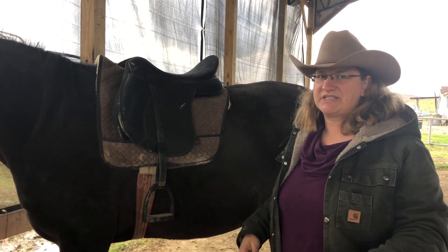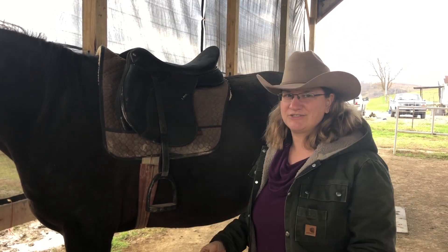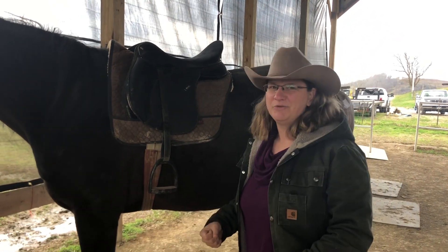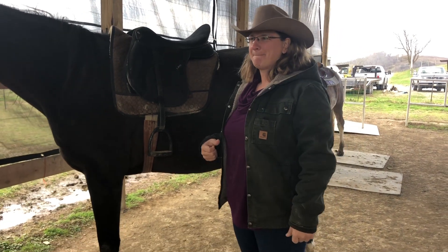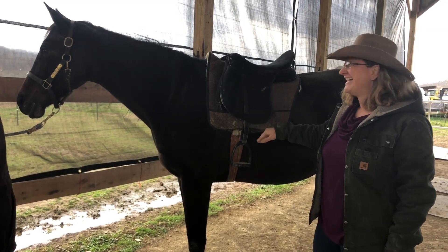An English horse is going to be a more forward-moving horse that covers a lot more ground, and you're going to be posting — rising and falling with their trot. So this is really more of an experienced rider type saddle. Very much so. I think I'd stick with the horn.